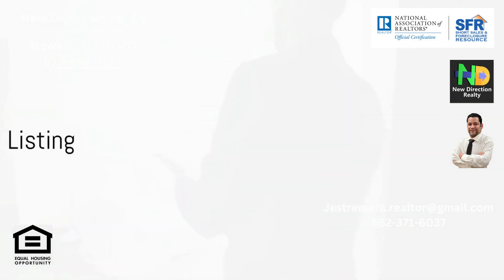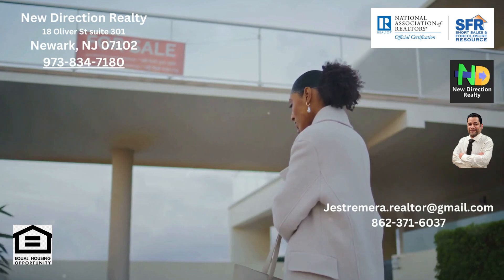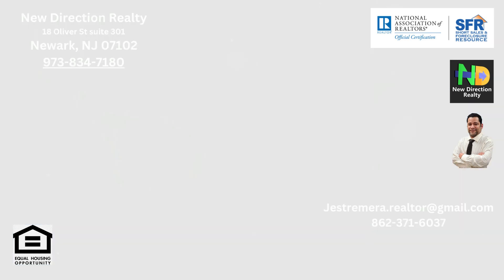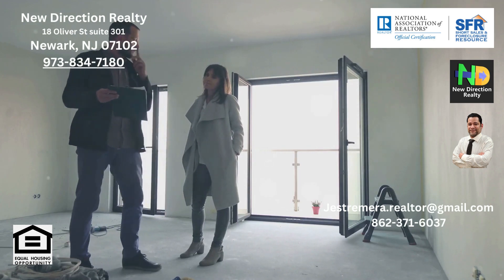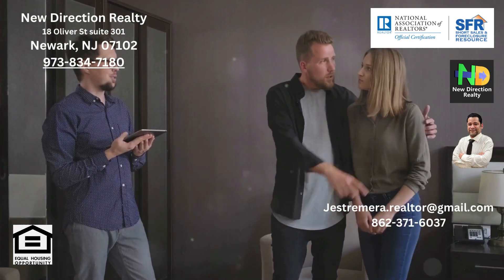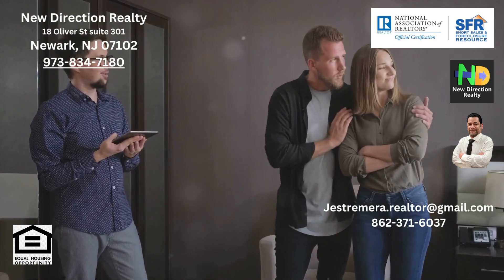Firstly, we have the open listing. This type grants the freedom to work with multiple agents or agencies, hence maximizing the property's exposure. However, the flip side is a lack of exclusive representation, which might lead to coordination issues and potential commission disputes.